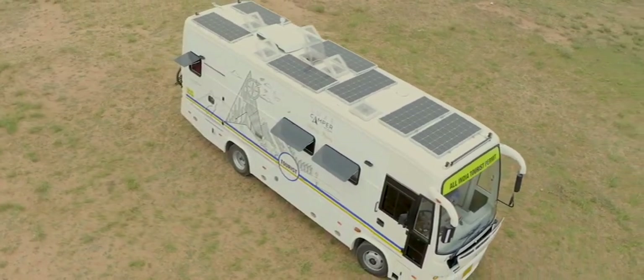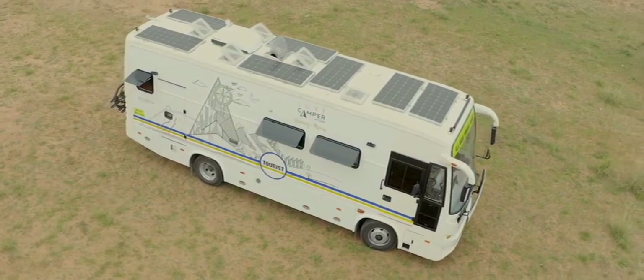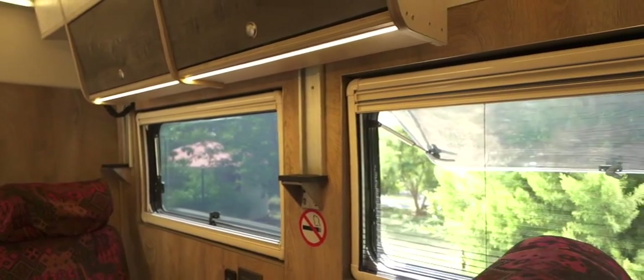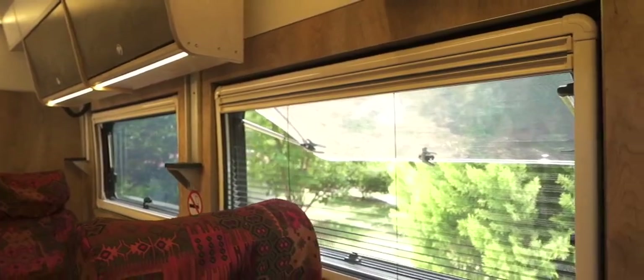The beautifully designed Luxe Camper Compact is eco-friendly, powered by 230 volts with rooftop solar panels that generate power through the inverter. The seamless interiors are complete with imported windows, assuring ventilation and natural sunlight even when you're parked.